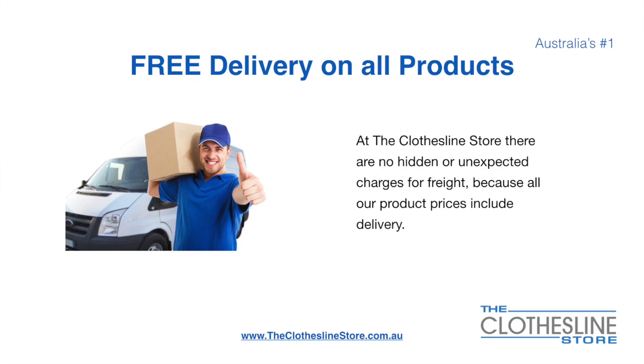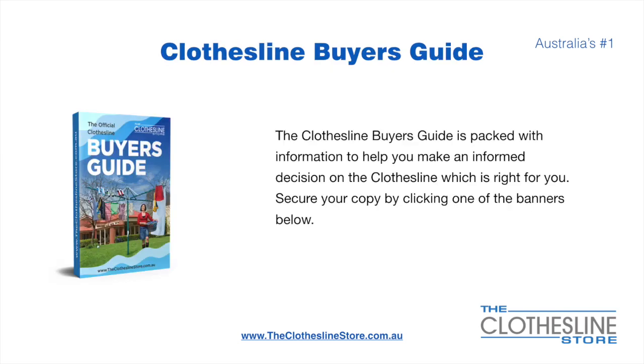There's free delivery on all products. At the Clothesline Store there are no hidden fees or unexpected charges for freight because all our products include delivery. If you're not sure what product to buy, the Clothesline Buyer's Guide is jam-packed with information to help you make an informed decision on the clothesline that is right for you. You can secure your copy by clicking any one of the banners on the Clothesline Store.